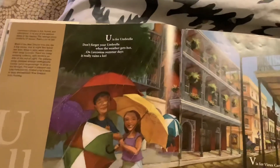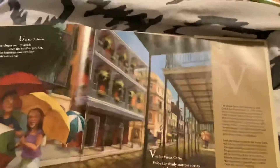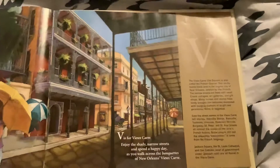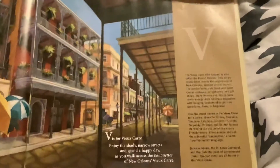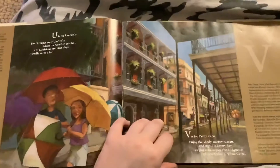U is for Umbrella. Don't forget your umbrella when the weather gets hot — on Louisiana summer days, it really rains a lot. V is for Vieux Carré. Enjoy the shady narrow streets and spend a happy day as you walk across the balconies of New Orleans — Vieux Carré.